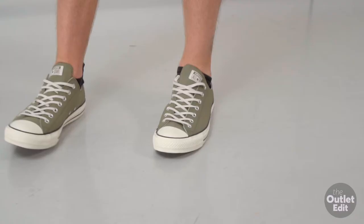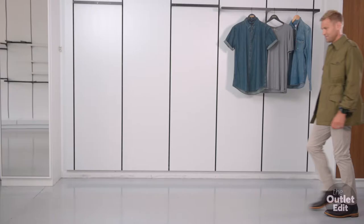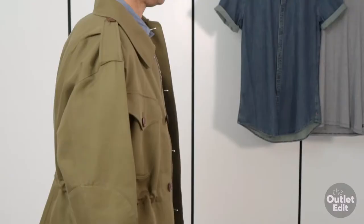These Converse were $120, now reduced to $80. We've all had an invitation where it says no denim allowed, which gets a little bit tricky — but that's where you invest in a pair of chinos, modernise it with a chambray shirt. And this jacket from RM Williams was $399, now $99.